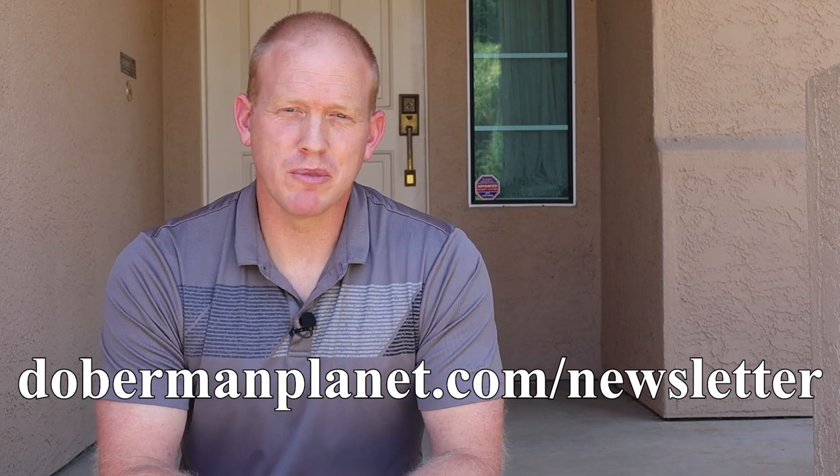Thank you guys for the support on this channel and on my website. I'm not done with the Doberman breed — at some point when my family and I are ready emotionally, I will be looking for another dog, and I can guarantee I'm not done with the Doberman breed; they're just too amazing. There may be a slight delay before my next video, but please feel free to reach out if your dog gets diagnosed with hepatitis — I'd love to help. Hit the subscribe button and the bell icon to get notified when I post. You can also go to DobermanPlanet.com and sign up for the newsletter. Thank you for watching.